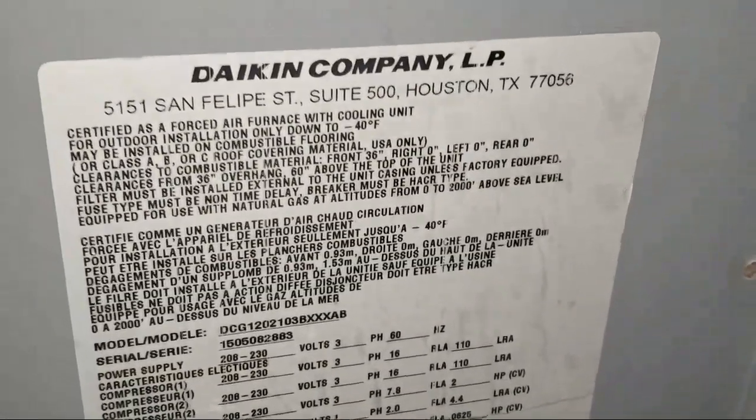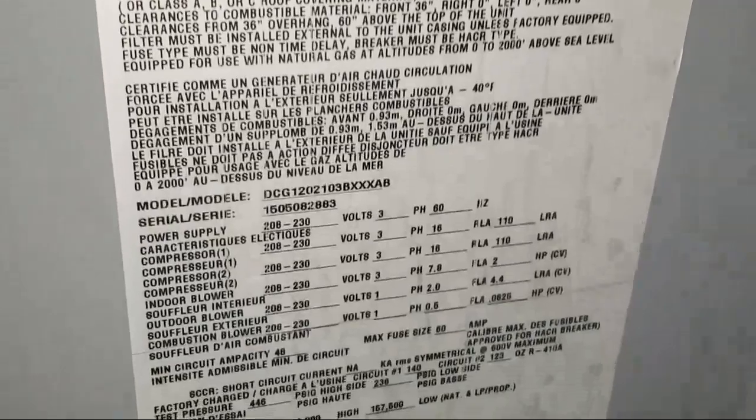This is one of those fraudulent units — it says Daikin on it, but these are just piece-of-junk relabeled Goodman units. That's green turd Goodman right here. Brown turd Goodman over there, green turd Goodman right here. Green turd Goodmans are not as smelly but still a turd. Did get it running.